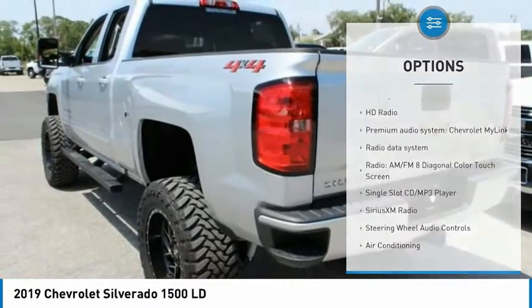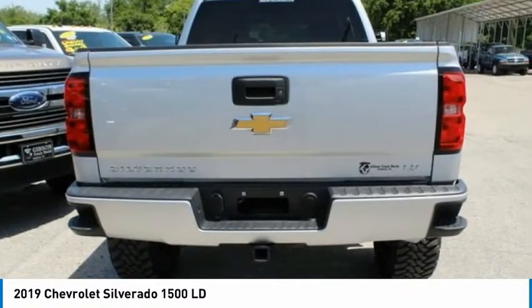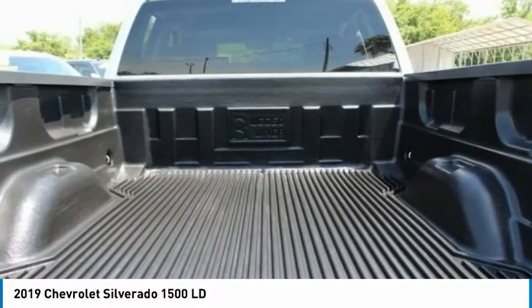rear step bumper, four-wheel disc brakes, front wheel independent suspension, speed control, body color door handles.